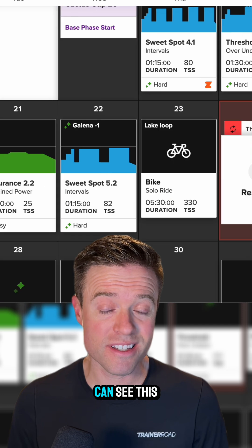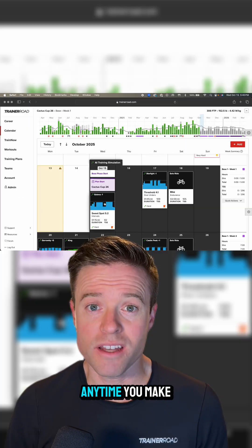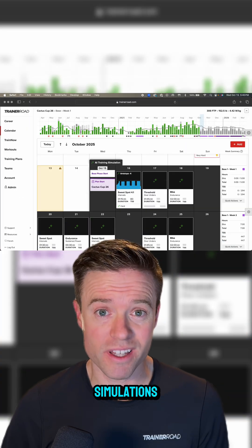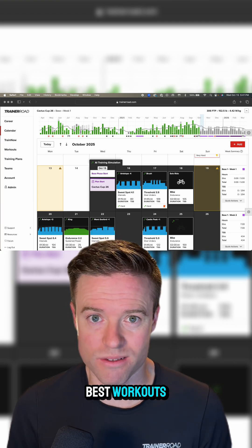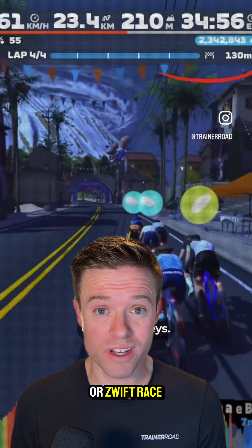But the coolest part is you can see this process happen live right on your training calendar. Anytime you make a change, it runs those simulations on every scheduled training day for the next month to find the best workouts. Ever wondered how that group ride or Zwift race would affect your training?